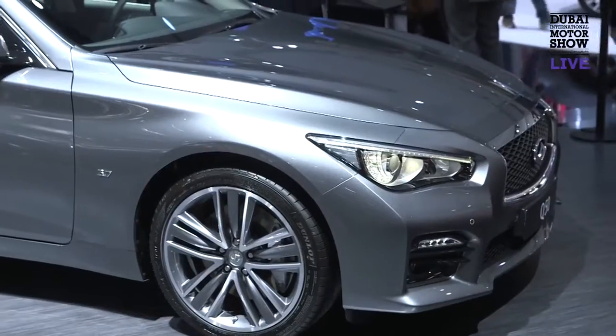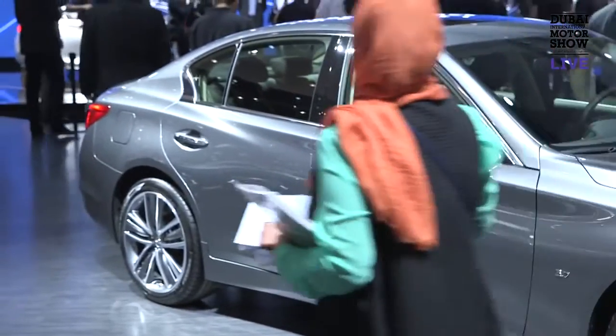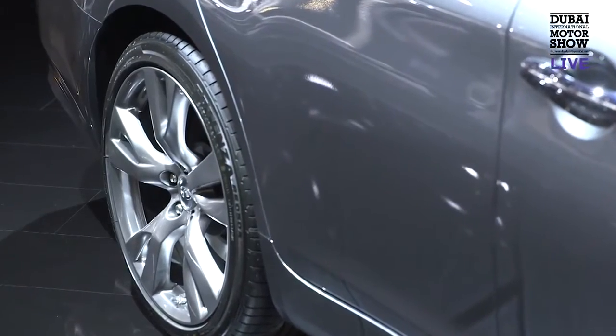We also brought a QX50 that is newly updated in terms of dimension. We've stretched the wheelbase to make the rear seat much more comfortable.